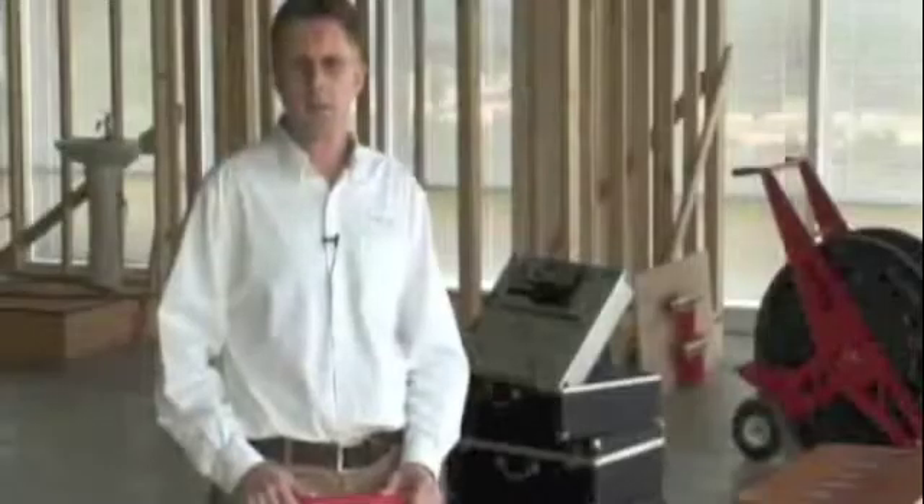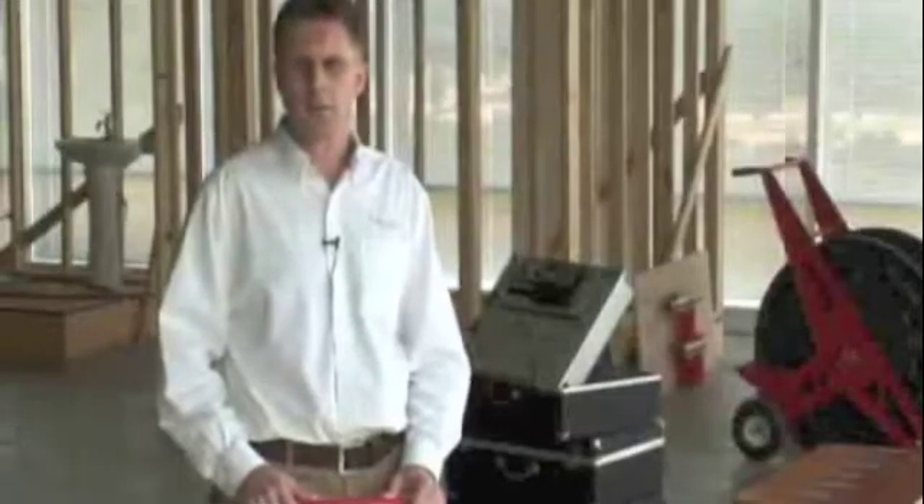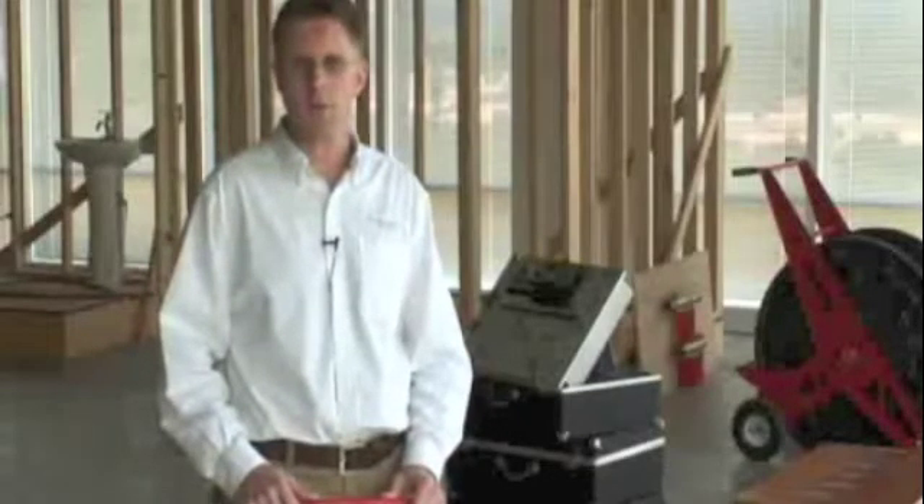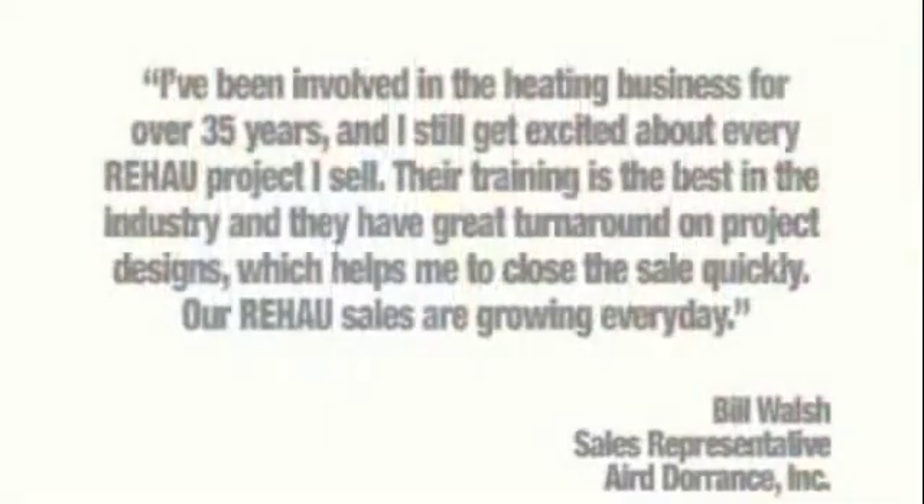Our students often find great success in the radiant floor heating business. They become known locally as experts in their field, and they can attract steady business through word of mouth. I've been involved in the heating business for over 35 years, and I still get excited about every Rehau project I sell. Their training is the best in the industry, and they have great turnaround on project designs, which helps me close the sale quickly. Our Rehau sales are growing every day.